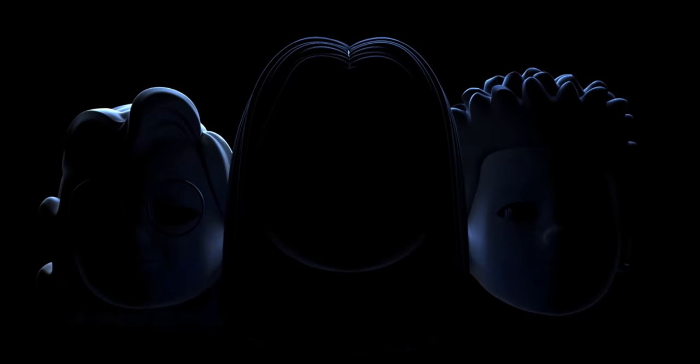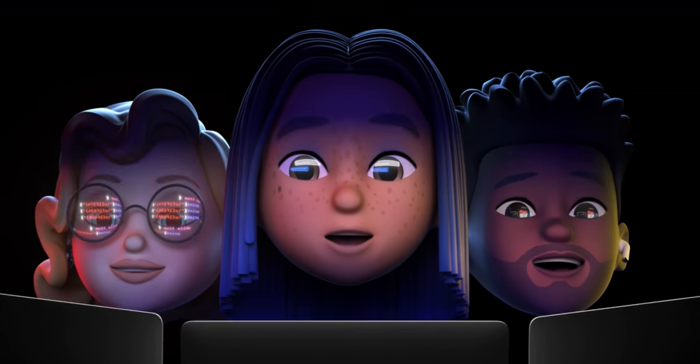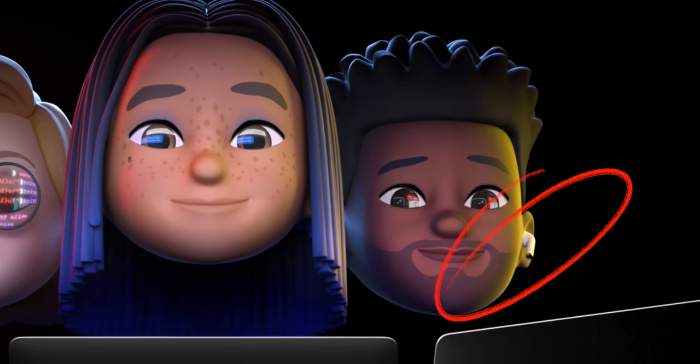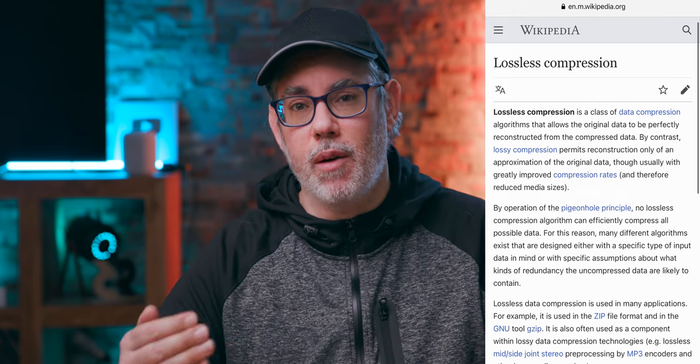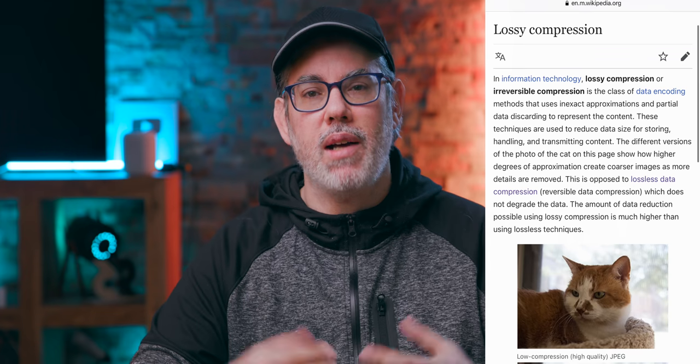The only part left up for debate is how soon will they be coming — as soon as WWDC in a couple of weeks, or do we have to wait for later this fall? I also want to use this as a jumping off point to discuss something that's been a source of great confusion and concern in the community lately, and that's lossless audio. Lossless just means we're not using any lossy compression on these files.